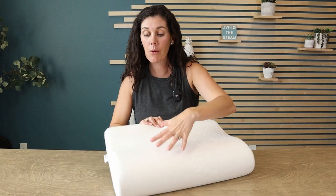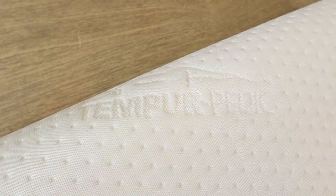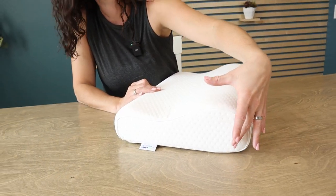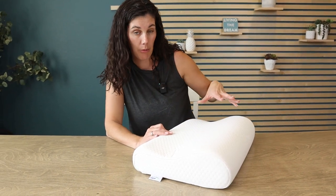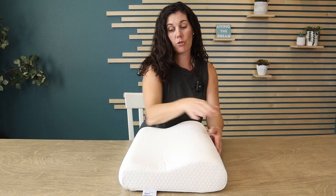We have this pillow in the four-inch profile, which they call the medium profile. If you want it to be larger, you would get the large profile, and if you want it to be shorter — about three inches — you'd get the small profile. Think about how much space you have between your neck and where you rest your head, and how much space that provides from your shoulder blades.